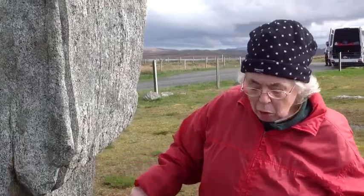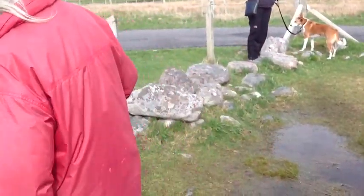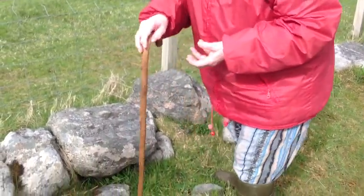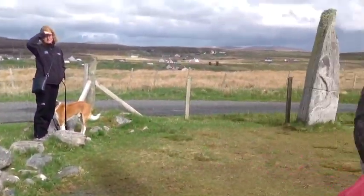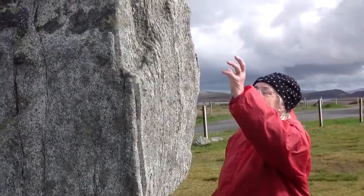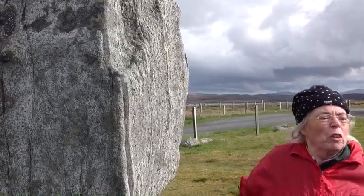I was just gazing around and I said, 'Hey, I've got the missing top!' — and it was right here. I was told, 'Rubbish, you can't have it, it's been off too long.' But I brought it back to the stone, passed it up, and it fitted. So it's been officially glued back on now.